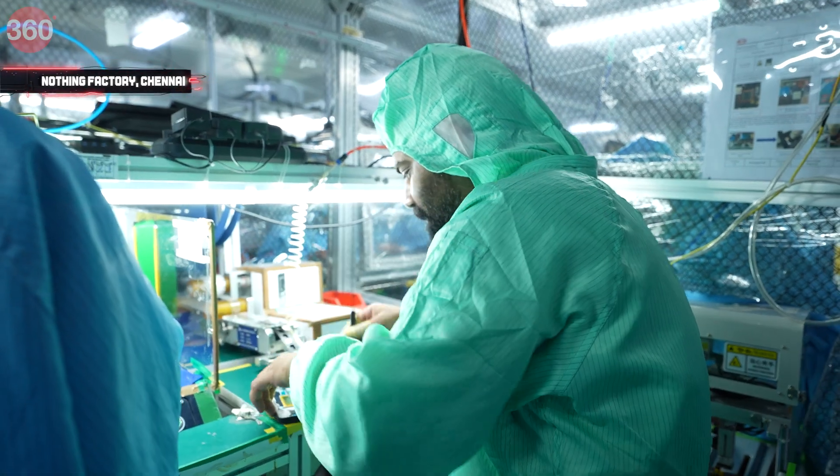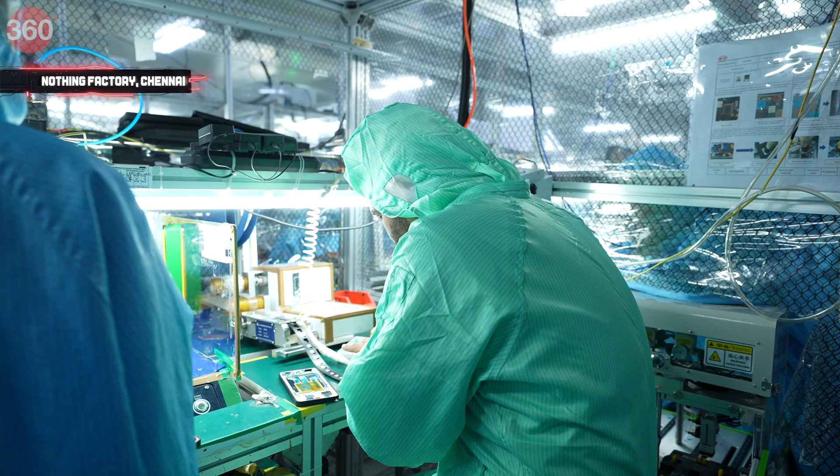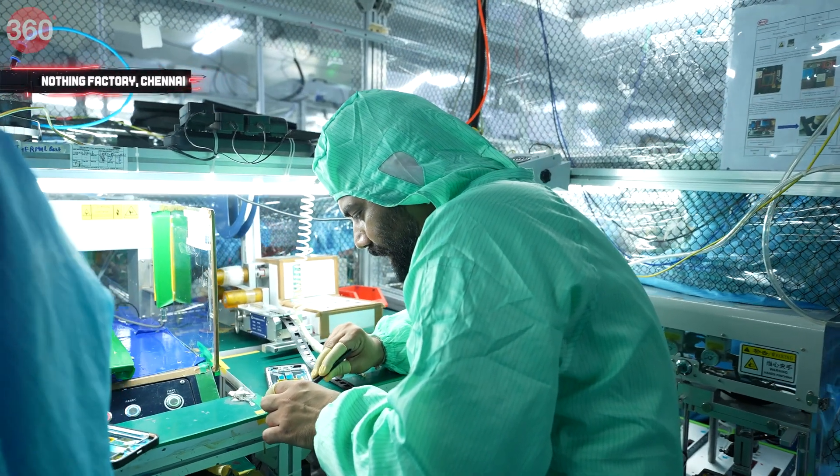This is the vibration motor for the haptics, and this is the waterproofing sticker for Nothing — it goes right here. Done.